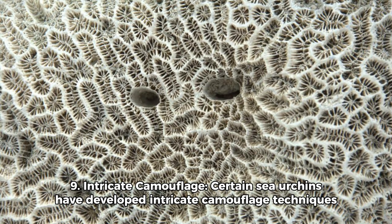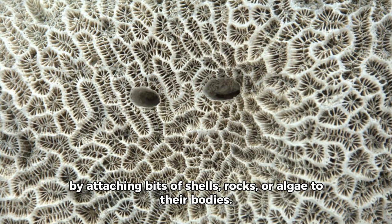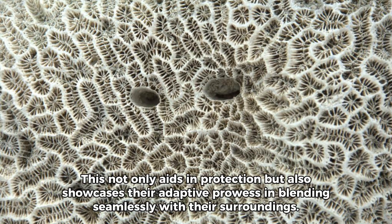9. Intricate Camouflage: Certain sea urchins have developed intricate camouflage techniques by attaching bits of shells, rocks, or algae to their bodies. This not only aids in protection, but also showcases their adaptive prowess in blending seamlessly with their surroundings.